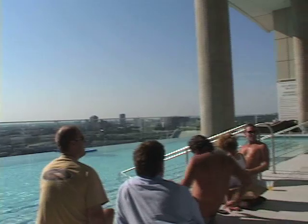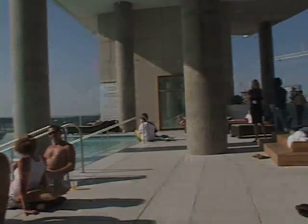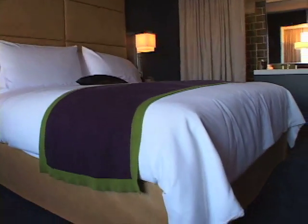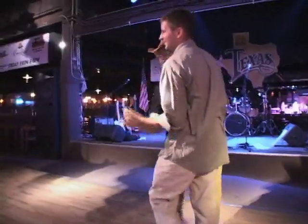This is the pool on top of the W Hotel in Dallas, Texas. And this is a bedroom where you can rest your weary head. This is so much fun watching these people do the two-step. It's a favorite dance of Texas.